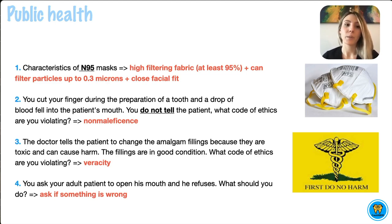Here, the answer would be non-maleficence. This principle is the foundation of the do not harm aspect of dentistry. And by not telling the patient,